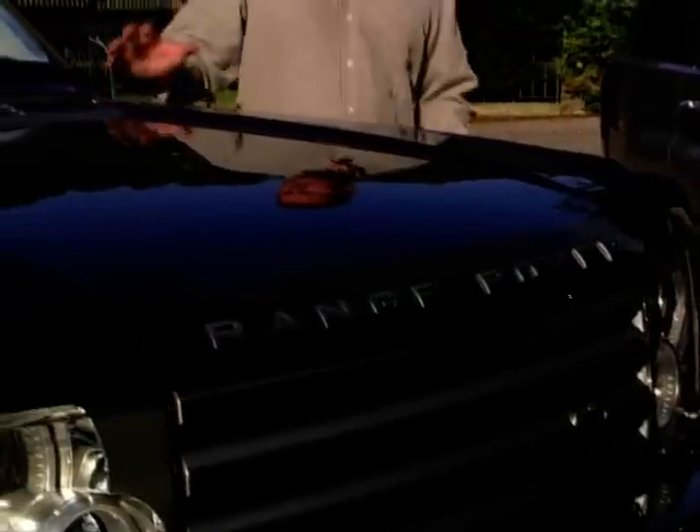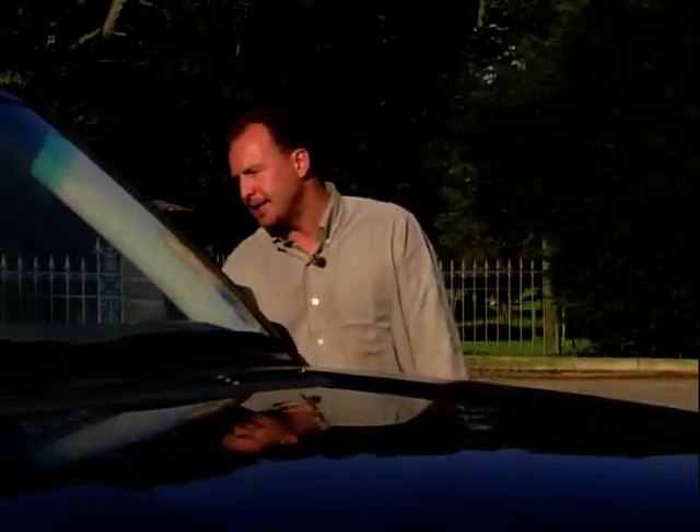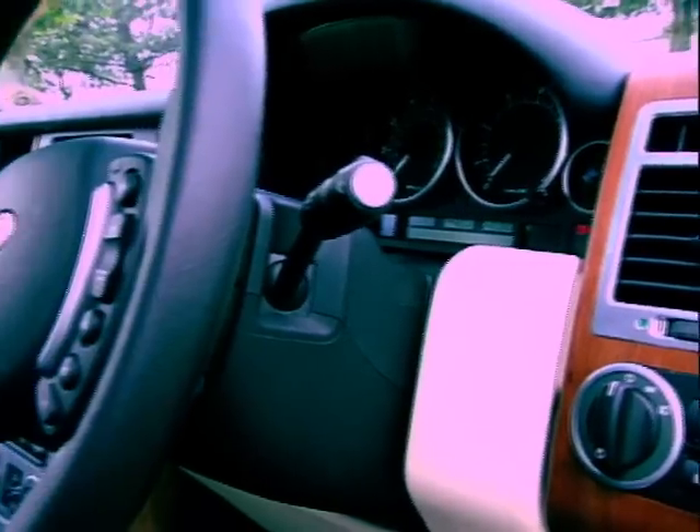The Range Rover also feels very solid, with the poor trim quality of the previous models a thing of the past, I'm glad to say. When it comes to the interior, I'm of two minds. On the one hand, the interior is very solid and feels very expensive — in fact, it's more like a company boardroom than a car interior.